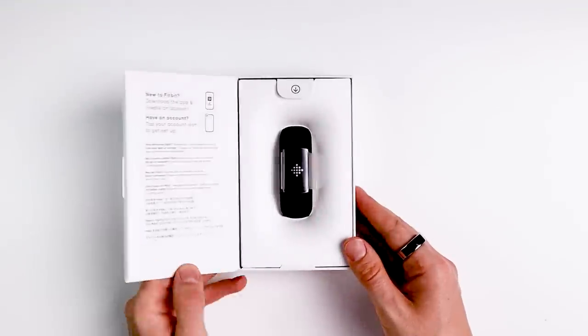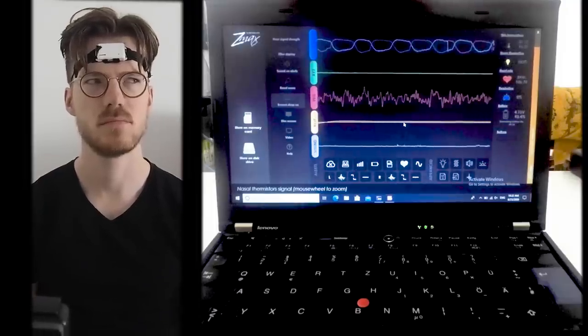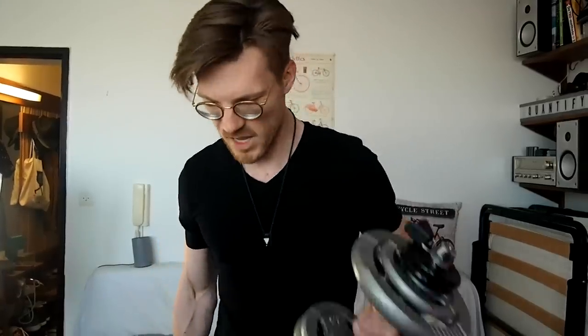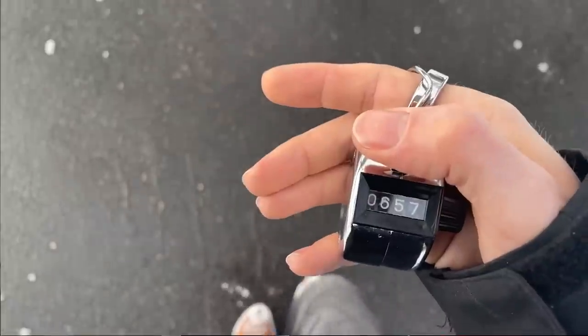In this video I do a first set of scientific tests on the Fitbit Charge 5. First I test the quality of the sleep tracking against a scientific EEG monitor, second I'll check the heart rate accuracy, third I'll take a quick look at the GPS accuracy, and finally I do a step counting test.